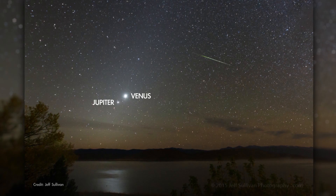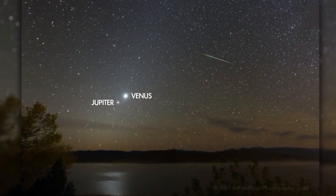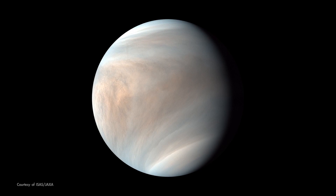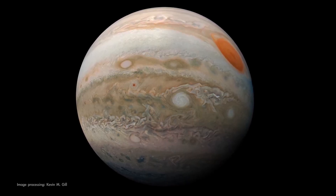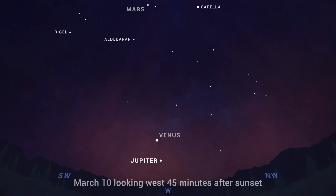Venus and Jupiter begin the month very close together in the evening sky, following their close conjunction on March 1. They quickly go their separate ways, though. Venus climbs higher in the sky each night for the next couple of months, while Jupiter dives after the sun, appearing lower in the sky each night through the month, making its exit as an evening object.